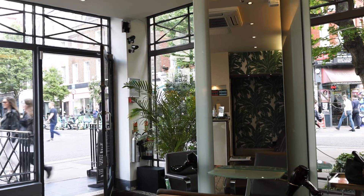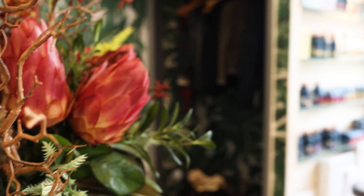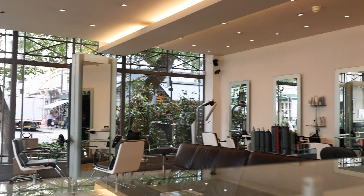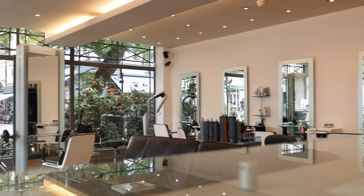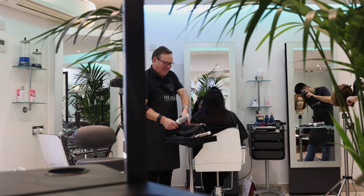The key elements of the salon design are first and foremost functionality. Everything is designed with the smooth running of the salon in mind, to make it as easy a journey as possible for the people who work here to offer the highest level of care and service.